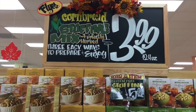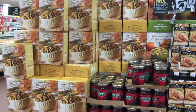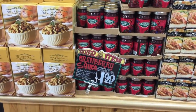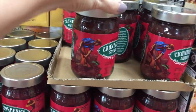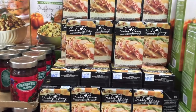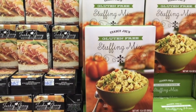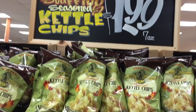The first end cap I see is cornbread and stuffing mix. The first thing I saw were giant sugar pine cones, but I'll show you that in a moment. Cranberry sauce for $1.99 — I haven't had any of this stuff. They have turkey gravy for $1.50 and stuffing mix for $6.